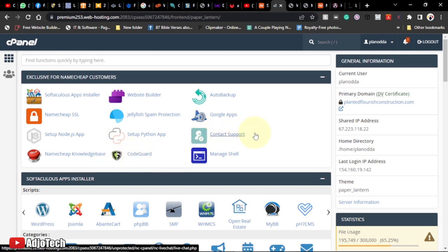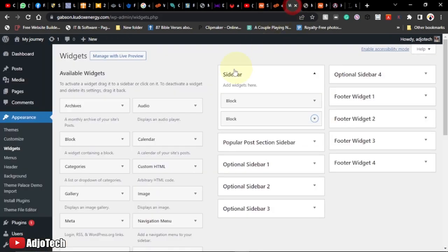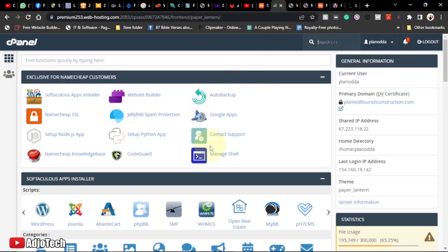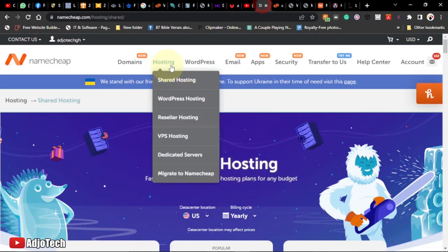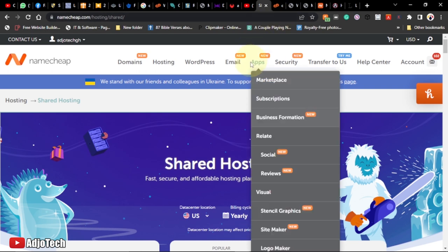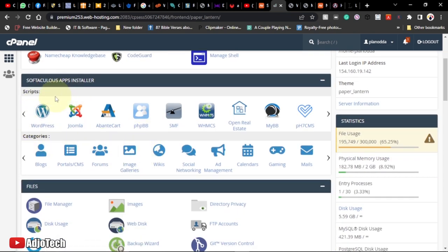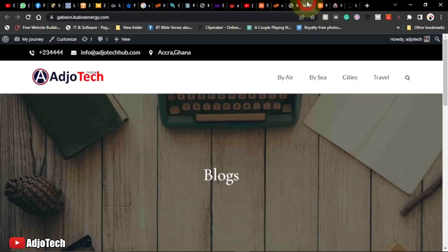When you purchase hosting, you'll receive an email giving you access to cPanel — the control panel where you can modify and install WordPress. There's a one-click installation option for WordPress which we're going to do shortly. I'll show you how to add everything, including menus and other settings, from the cPanel.